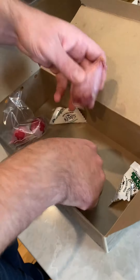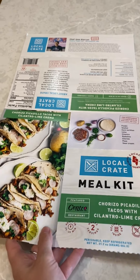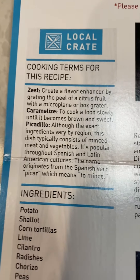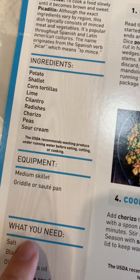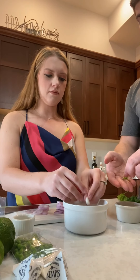Potatoes. Limes. Shallots — I was going to say onions, they're a type of onion. Radish. Sour cream. So the recipes come on the inside of the sleeve of every meal kit. They also have a video that you can watch if you so choose — we're just going to wing it. They also give you some terms that maybe you might not know, so you're learning something while you're cooking this amazing meal. And then they tell you about all the ingredients and what you'll need to prepare the food.